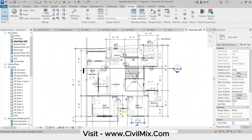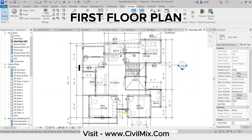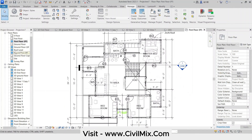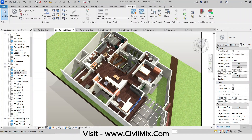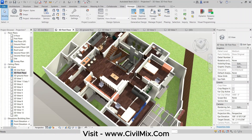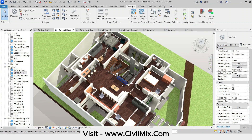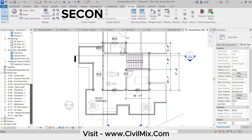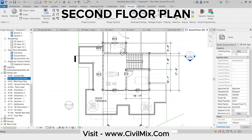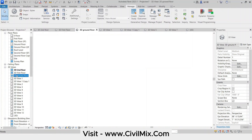Head upstairs and you'll be greeted by a luxurious master bedroom with its own en-suite bathroom. There's also a dedicated TV area with a cozy reading nook, a study room, and two comfortable children's bedrooms with a shared bathroom. Let's not forget the multiple balconies offering fantastic outdoor spaces. The second floor features another bedroom with a common bathroom, a gym area for your fitness needs, and a stunning open terrace, perfect for enjoying the fresh air and beautiful views.